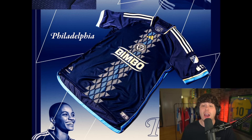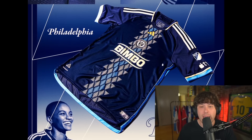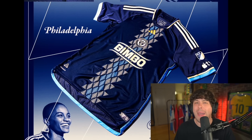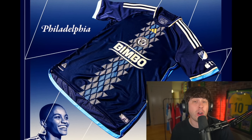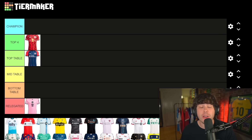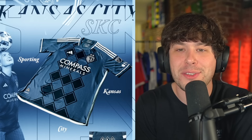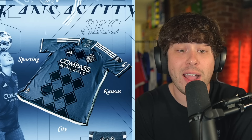Up next is the Philadelphia Union and I really love this one. I just want to point out I'm judging each one of these off of their looks only. I know a lot of shirts, including this one, may have a special backstory that I'm completely unaware of, so I'm not even going to take that into consideration. I am putting the Philadelphia Union shirt in the top four — it could move down, it could move up, we'll see.